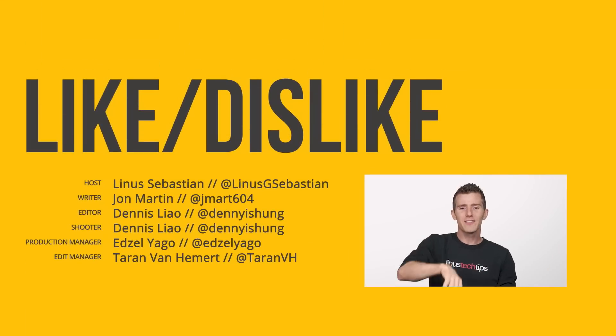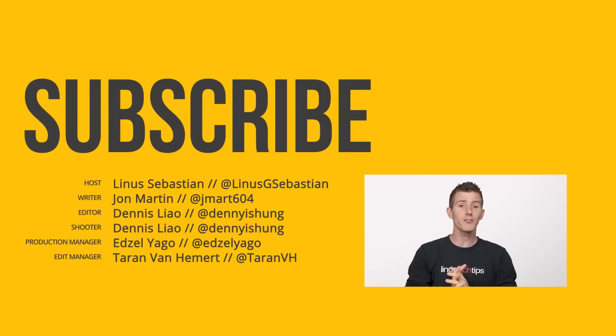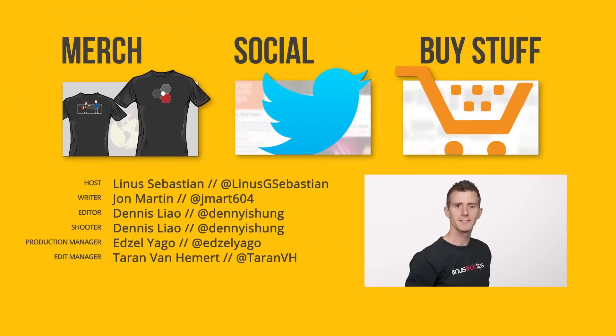Thanks for watching, guys. Like, leave a comment with suggestions, check out our other channels, and subscribe. Have a great day.